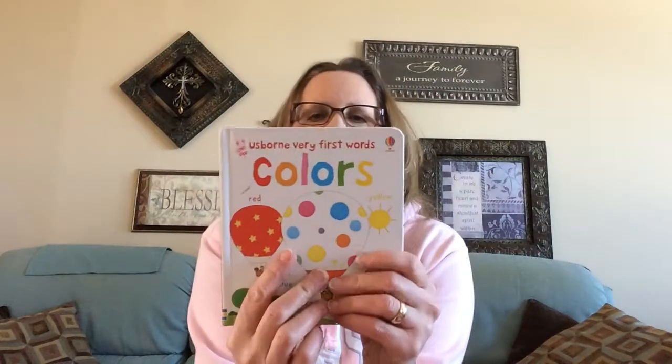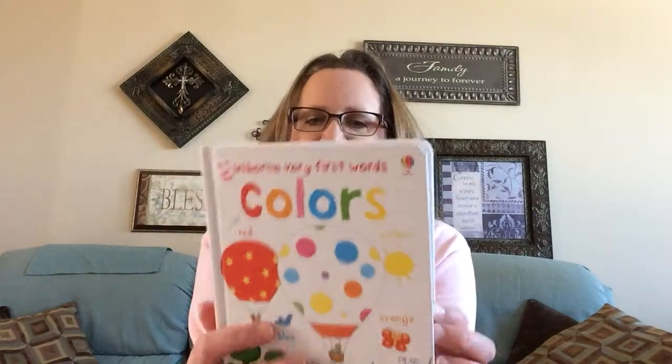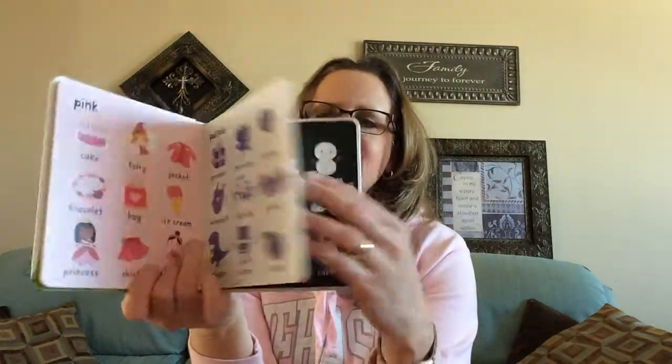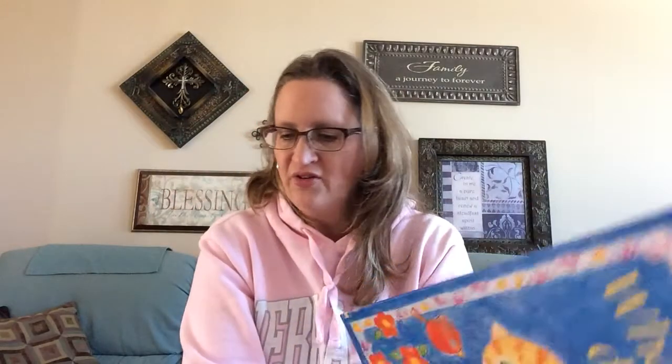Next is an adorable book out of our Very First Words series called Colors. Obviously each page talks about a different color and helps the child learn about different items — some of them very unique in relation to that color. It's a great little book, normally $7.00, on sale for half price at just $4.00 this month. It would make a fabulous little baby gift, or if you have a little one, it's a nice handy-sized book to enjoy and learn all about colors.